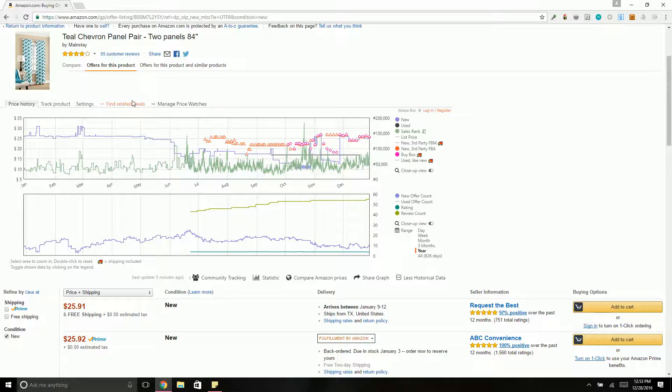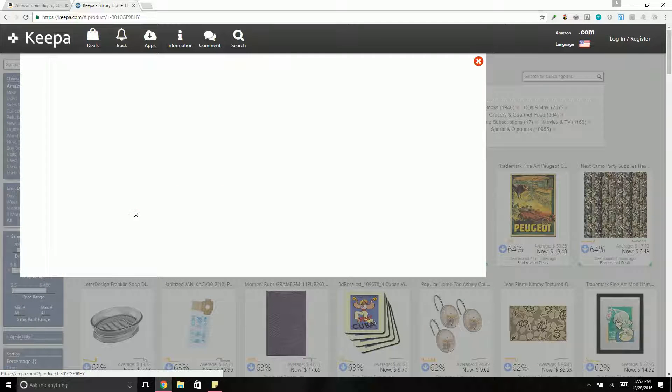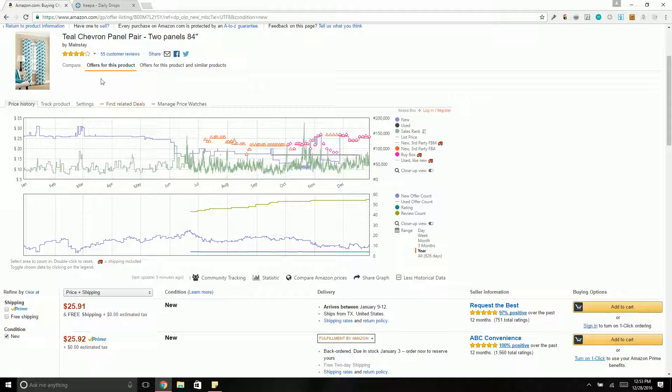A pretty cool thing is 'find related deals.' Say you find a good product — this is another way to follow a rabbit trail. It found a deal: this item is usually $27.96, currently it's $7.96. Another one averages $110 and is now $33.35. It's just another way to increase your sourcing.